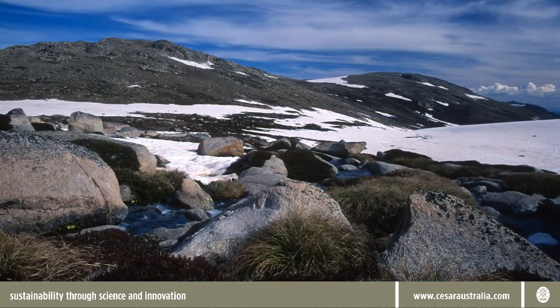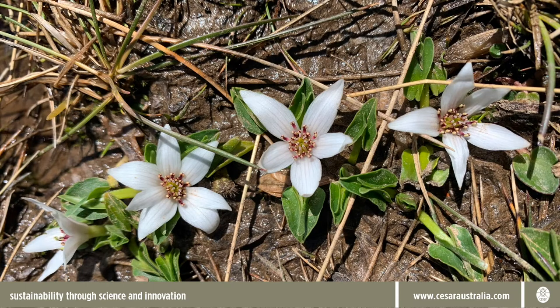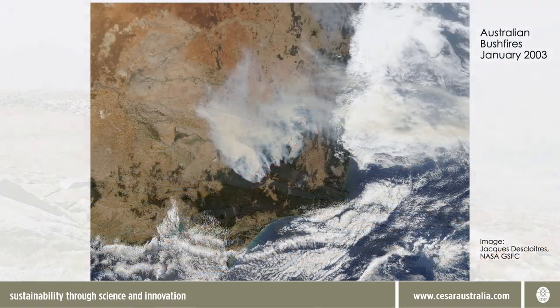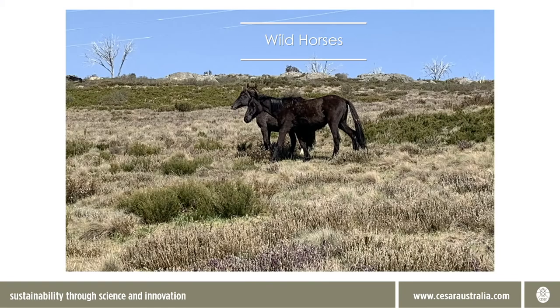The High Country is one of our most precious environments. It's just a very small part of the Australian continent but it has some of our most stunning landscapes and a whole range of flora and fauna species that are found nowhere else on earth. Unfortunately it's also under threat from global warming, increasingly frequent and intense bushfires and feral animals.